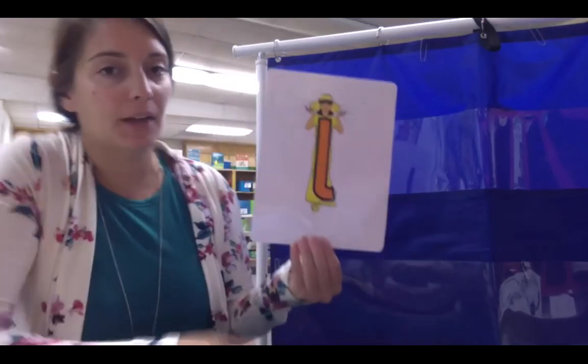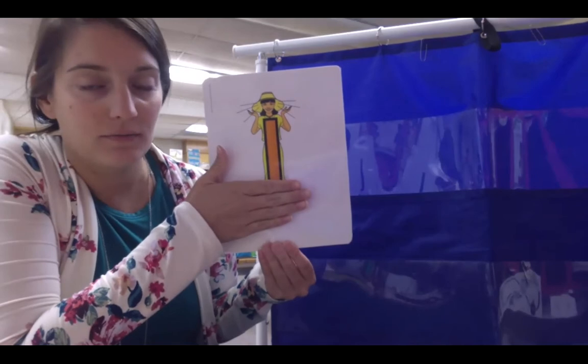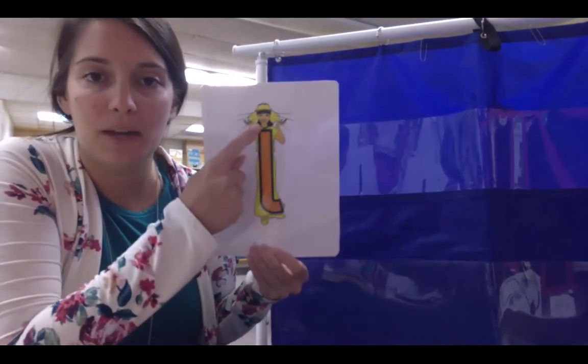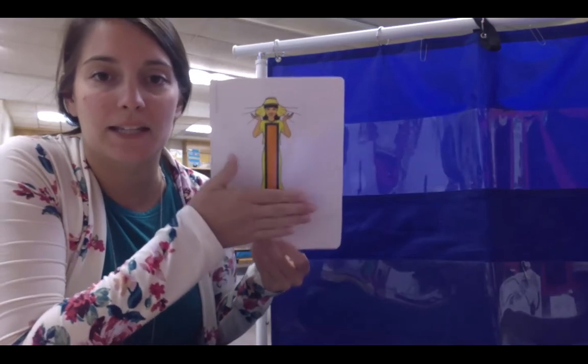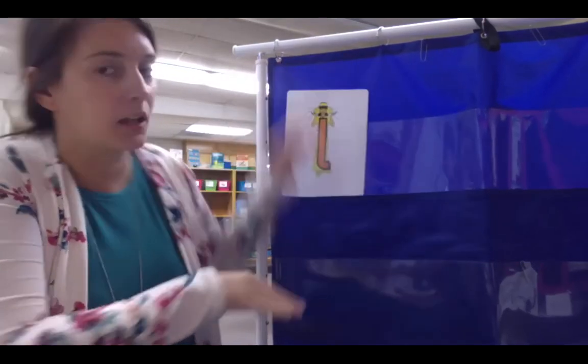And the last character we have today is Lucy Lamplight — letter L for Lucy Lamplight. Lucy Lamplight says 'L'. When we make our L, we just make a straight line down — we don't need the little curve at the bottom.